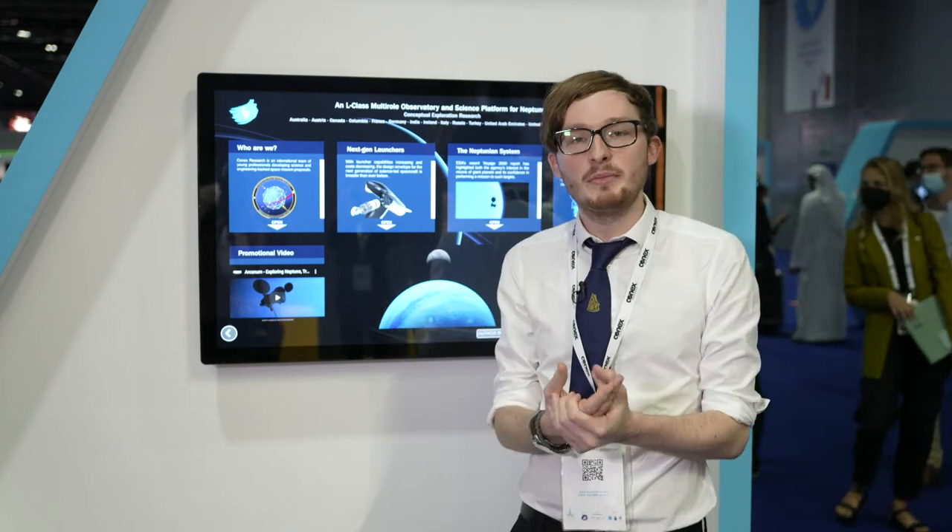I'm James, and I'm here as part of an international team from 14 different countries called Connex Research. This group began during the 2020 lockdowns as a way for passionate space scientists, engineers, people from media — anyone who really wanted to work on space science — to collaborate virtually, all online.